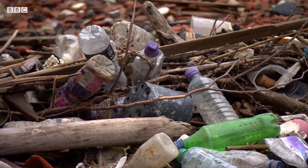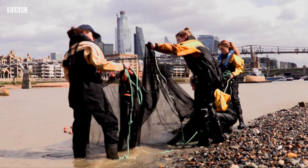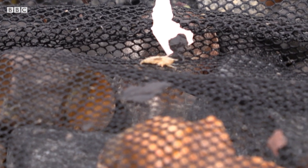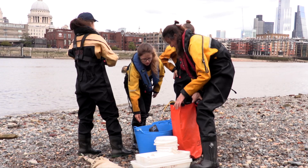We do still have a lot of plastics flowing into the Thames, which obviously flows straight out into the ocean too. But development is obviously an issue as well. Various developments encroach on this foreshore area and it's actually this foreshore area that's incredibly important to allow those young fish places to shelter and to rest as they move up and down the river.